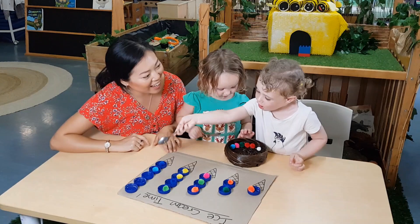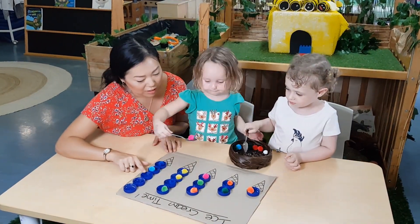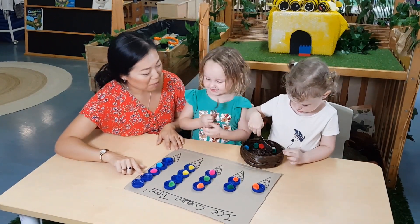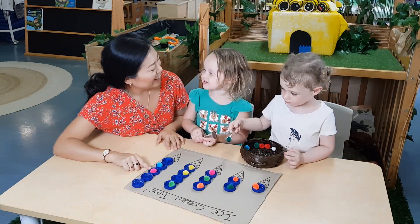How many have we got here? You've got one, two. Let's do another one. Three. More? What colour is that? Is it a pink one?